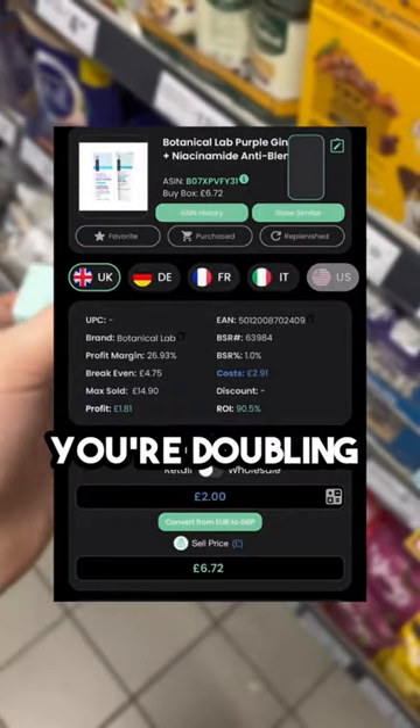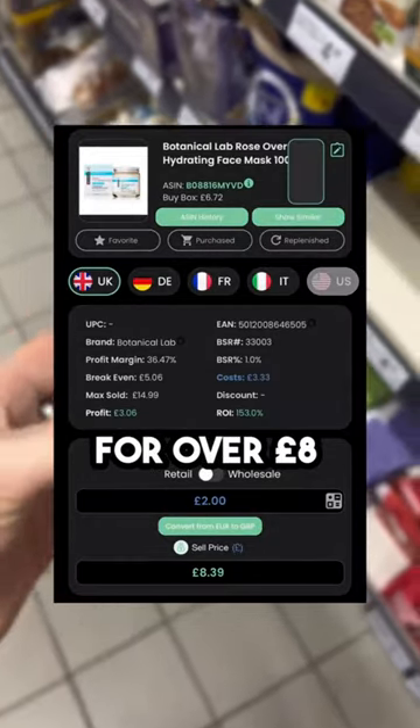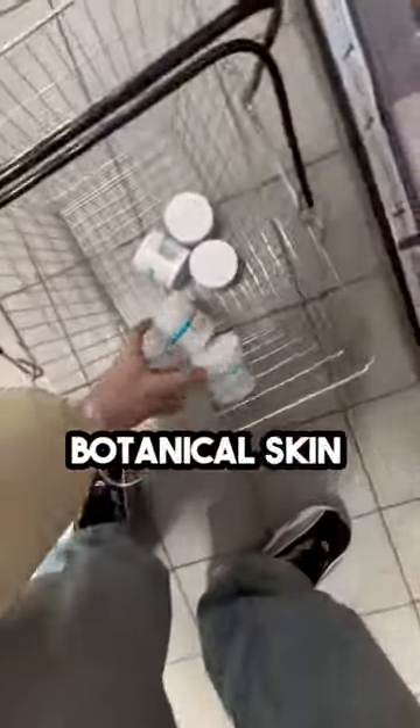There were only a few on the shelf, so we cleared all of them. Once again, same story with these — you're doubling your money on every single one you buy, and there was a ton on the shelf. This final one sold for over eight pounds, meaning you make another three pounds a unit when it only costs two pounds.